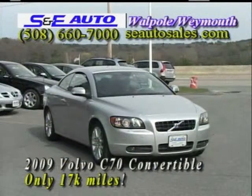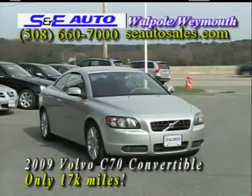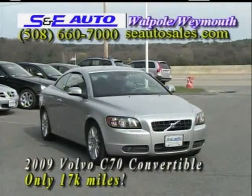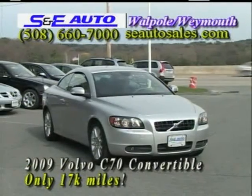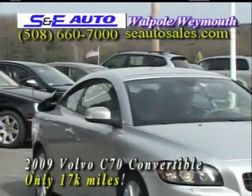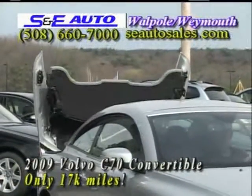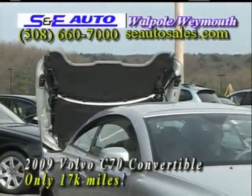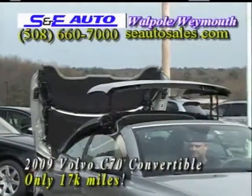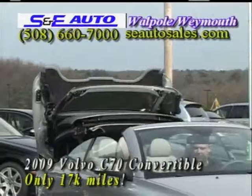The next car up, Steve Serino, is just pulling around for us. It's a 2009 Volvo C70 convertible. I wanted him to show you how the hardtop convertible works before we go ahead and highlight it. So here it goes. Wow. That thing is impressive.